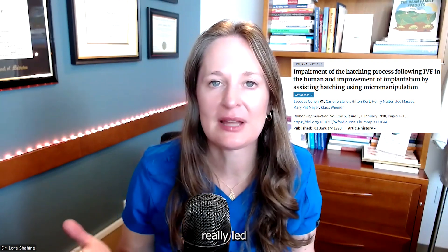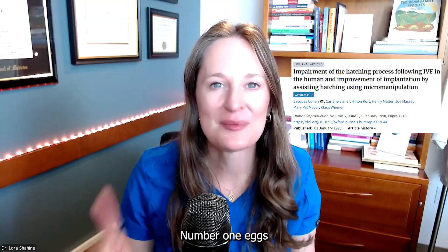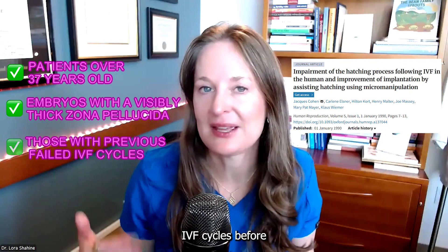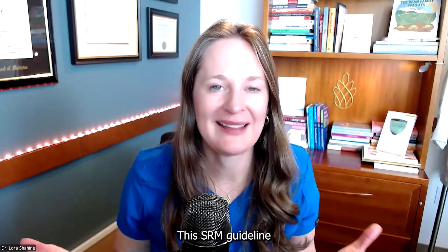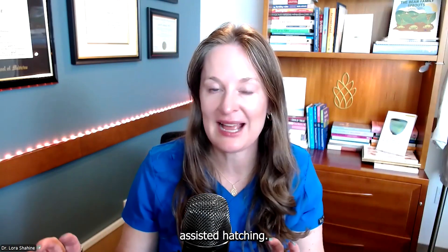Early research like this led to general recommendations that three patient populations should consider assisted hatching: number one, patients with eggs from women over 37 years old; number two, visually thick zona pellucida; and number three, patients with prior failed IVF cycles or failed implantation. The ASRM guideline divides the research into two specific questions for patients not doing genetic screening or embryo biopsy: should they do assisted hatching for fresh embryo transfers, and should they do it for frozen embryo transfers?